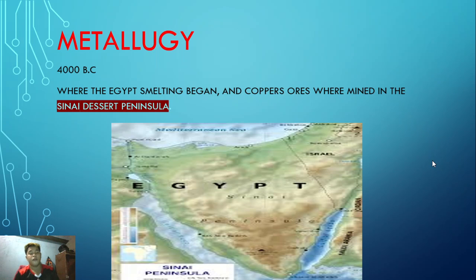My topic is all about metallurgy, a continuation of my classmate's presentation. Smelting and mining began in 4000 BC in Egypt, and the copper ores were mined in the Sinai Desert. As we can see in the picture, the Sinai Desert takes up a big part of Egypt.